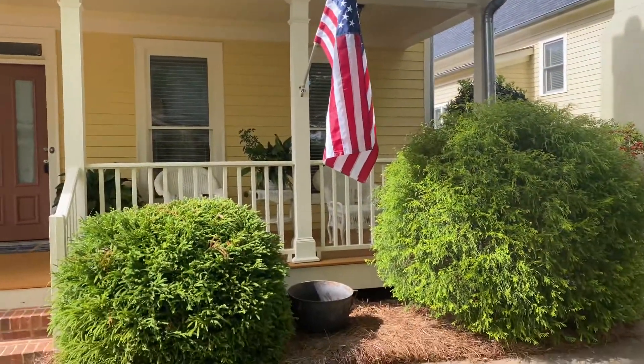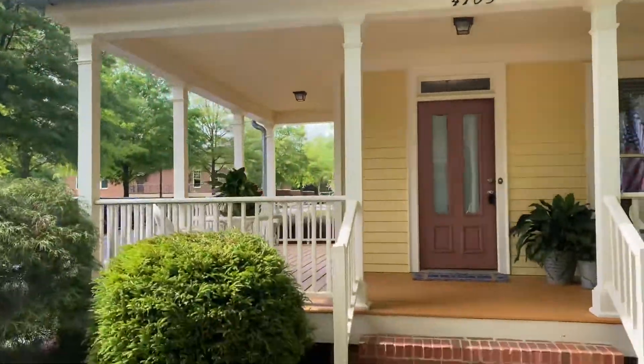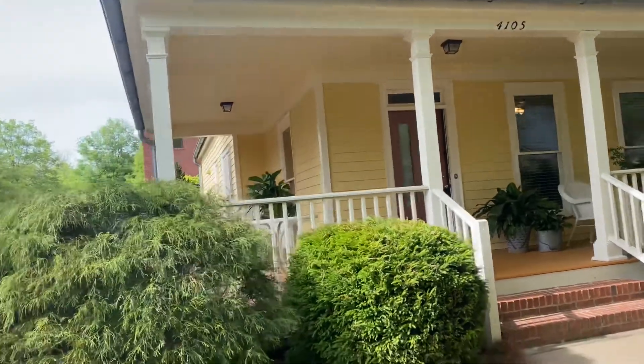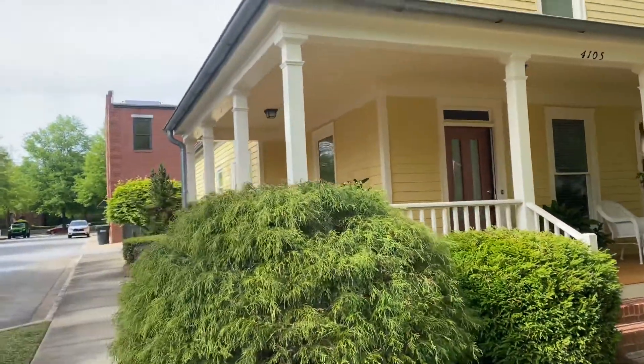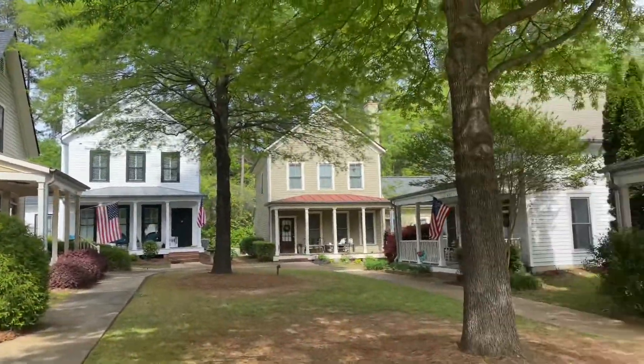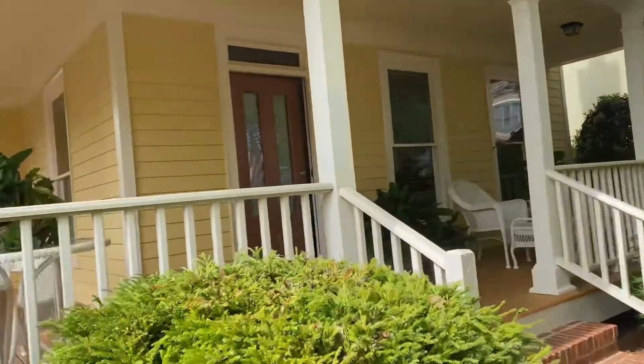This house is in an in-town community with lots of space, shopping, and different amenities. It's a real nice private community with a wrap-around porch.